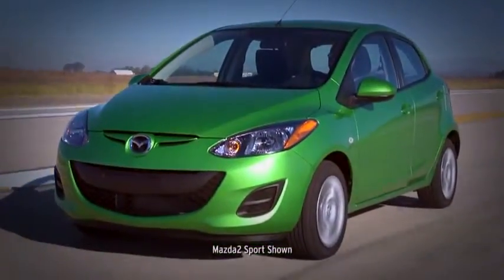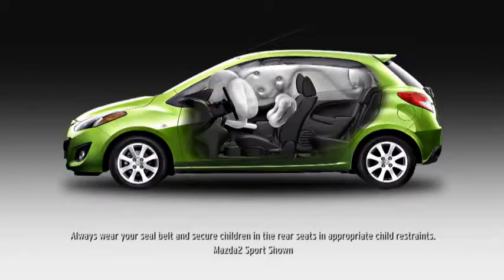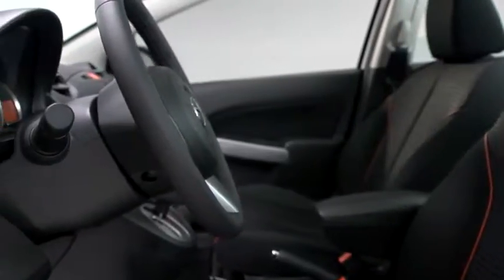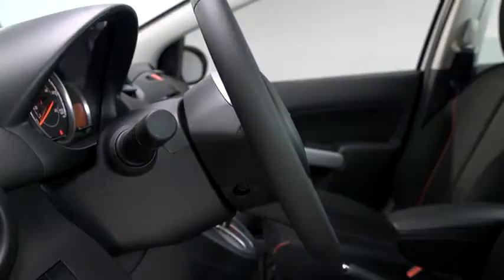Reinforced driver and passenger compartments provide protection on all sides. Six standard airbags are strategically located in the front and on the sides. Every Mazda 2 features a collapsible steering column that's built to absorb the crash energy of a frontal impact.